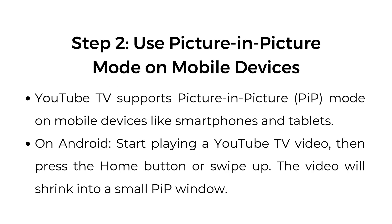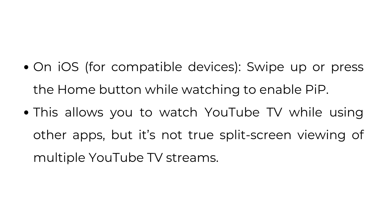Step number two: use picture-in-picture mode on mobile devices. YouTube TV supports picture-in-picture mode on mobile devices like smartphones and tablets. On Android, start playing a YouTube TV video, then press the home button or swipe up — the video will shrink into a small PIP window. On iOS, swipe up or press the home button while watching to enable PIP. This allows you to watch YouTube TV while using other apps, but it's not true split screen viewing of multiple YouTube TV streams.